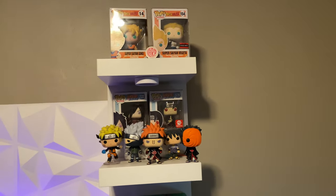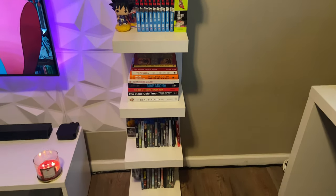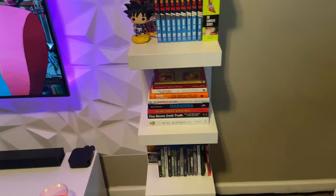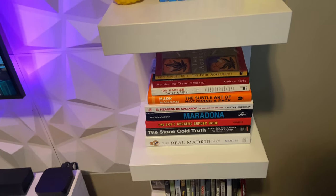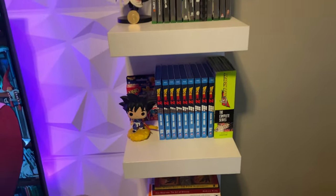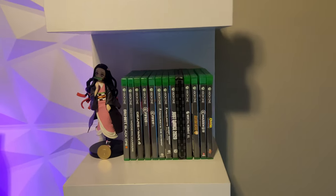On the side I have this IKEA Lack shelf with some Funkos from DBZ and Naruto, some Xbox One games, Dragon Ball Z Blu-rays, some books, and other Blu-rays and DVDs. I only buy the ones I can watch over and over again. With the books, I really don't read a lot unless it's something I really like — in this case I have like six or seven books that I really like and still have to read.